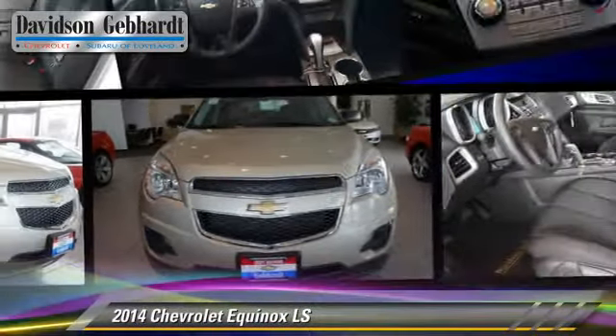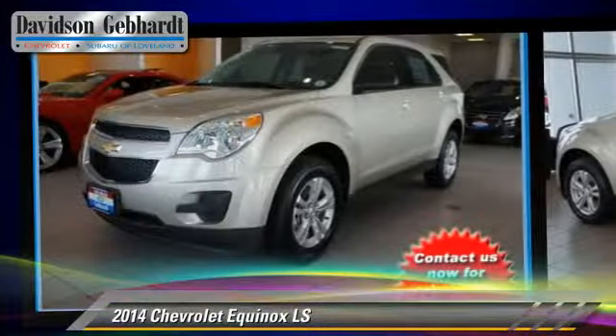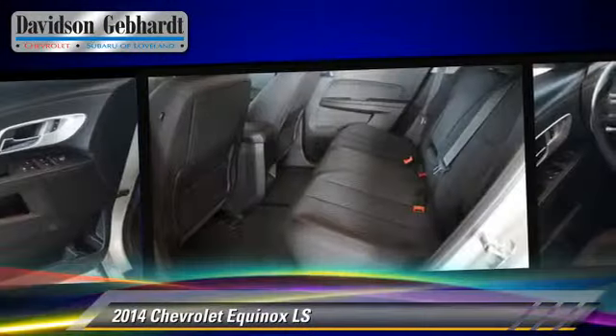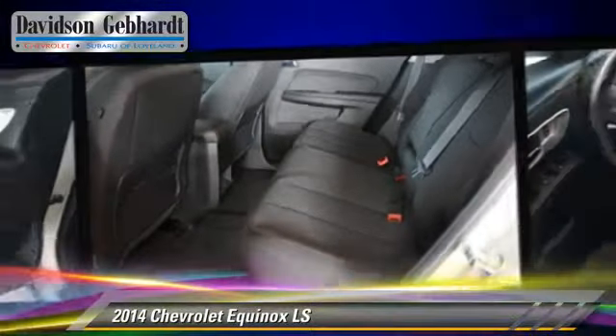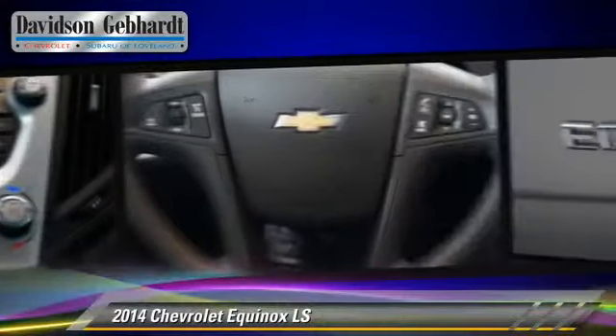The 2014 Chevrolet Equinox LS, powered by a 2.4-liter four-cylinder engine with a six-speed automatic transmission. This vehicle is well-equipped, featuring privacy glass and all-wheel drive. Safety features include OnStar and four-wheel ABS.